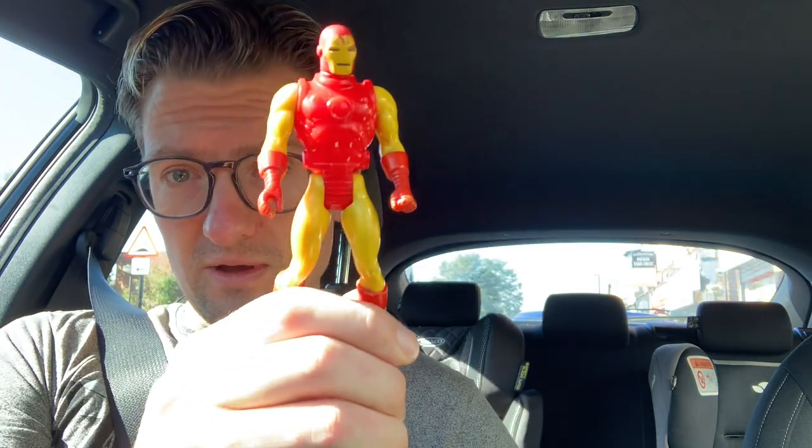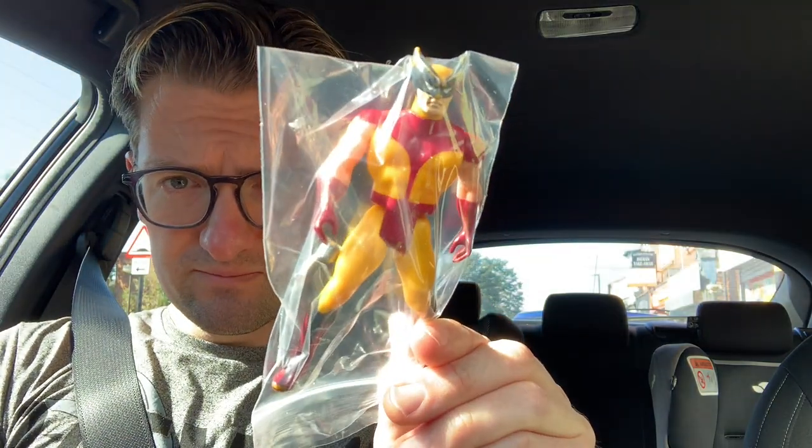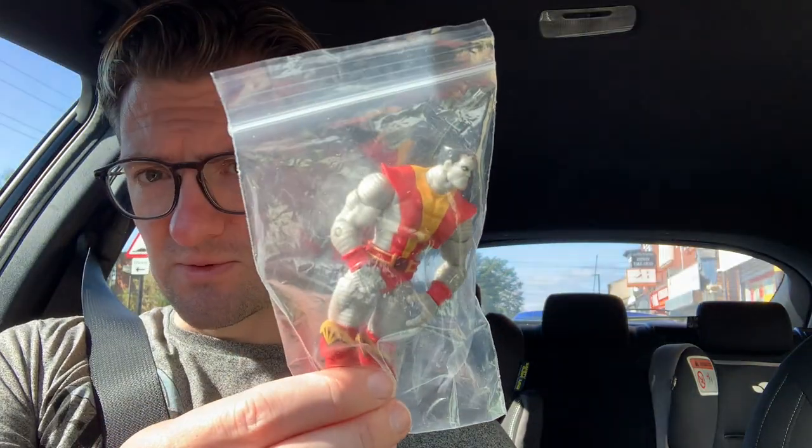Just visited Acme Toys and Collectibles in Erdington, Birmingham, and I've just picked up some figures. I'm not a massive toy fan but I thought when I come to places like this I need to really buy something just to help out local businesses. So I found some pretty cool Secret Wars 1984 figures — I got Iron Man, Dr. Doom, and Wolverine, and I also got a Colossus. The three Secret Wars figures are pretty collectible, and I got them all for 15 pounds, which I thought was a decent price.